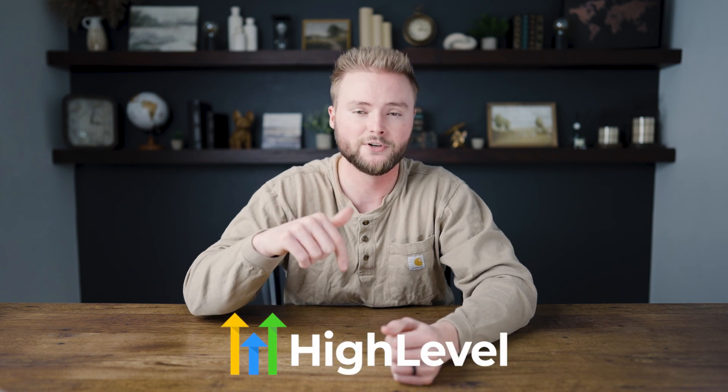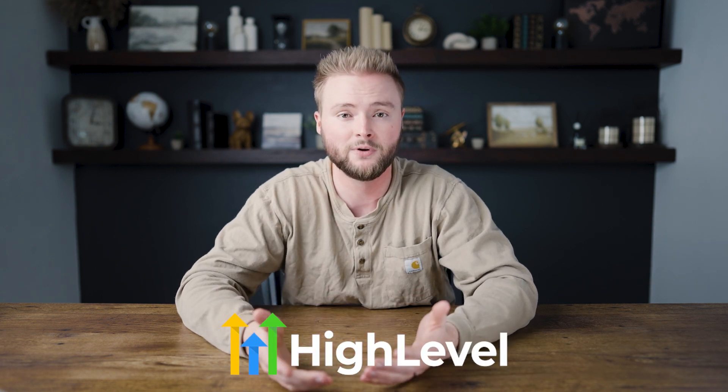If you haven't started using GoHighLevel yet, I'm an affiliate of GoHighLevel. If you sign up for the 14-day free trial link down below, that'll help me out, and in return I'll give you as much one-on-one help as you need — we can jump on Zoom calls and I can help you build everything out. As much help as you need, I'm here for you. Hope y'all have a great day and I'll see y'all in the next video. Peace.